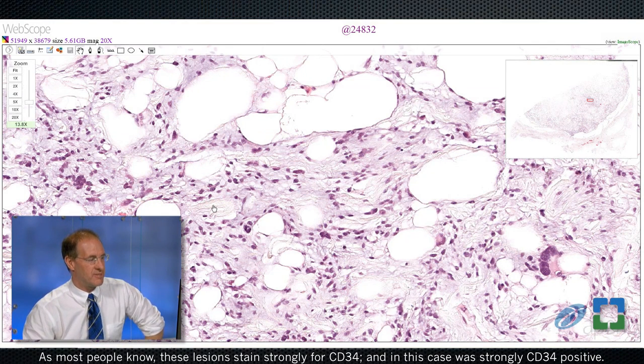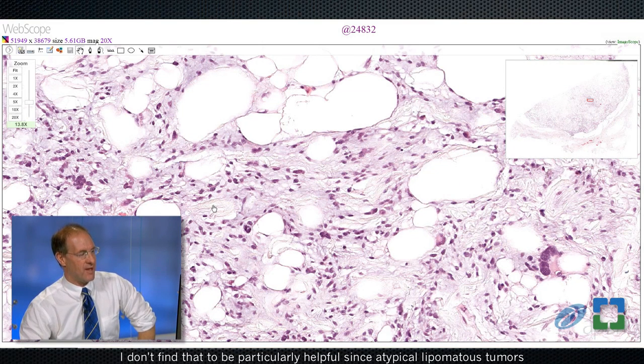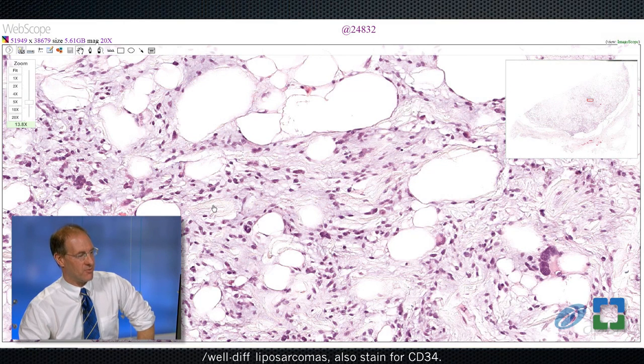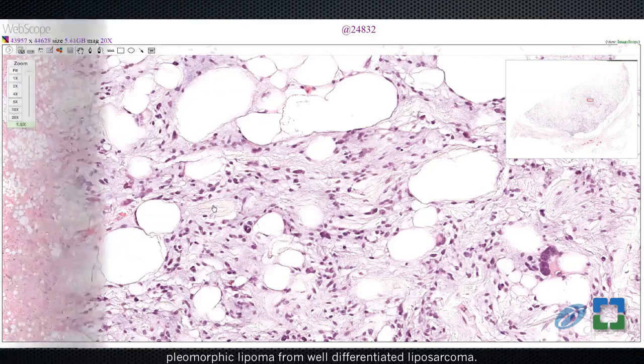As most people know, these lesions stain strongly for CD34, and this case was strongly CD34 positive. I don't find that to be particularly helpful, since atypical lipomatous tumor slash well-differentiated liposarcoma also stains for CD34. There's actually a much better test that one can do to distinguish pleomorphic lipoma from well-differentiated liposarcoma.